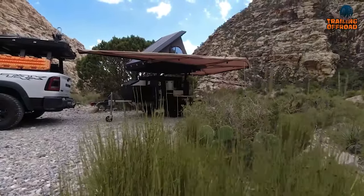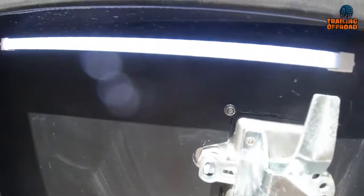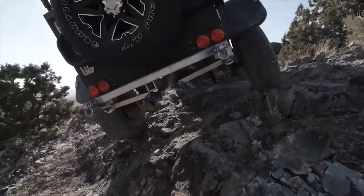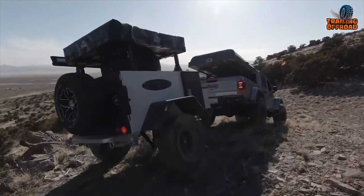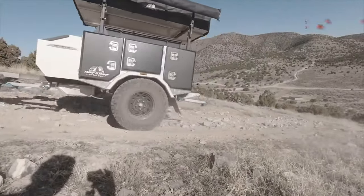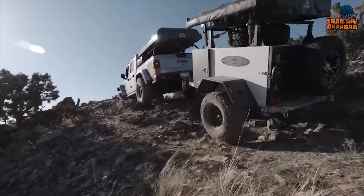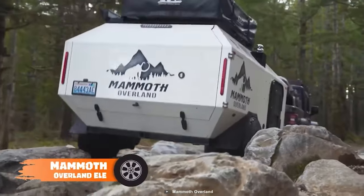The Tribe Base Camp features complete electrical and solar-ready systems to stay connected and powered off the grid. Safety is covered with 10-inch electric brakes and an additional handbrake. Whether planning a cross-country trek or a quick getaway to the great outdoors, the Tribe Base Camp is the swiss army knife of mini camper trailers, ready to handle whatever adventure comes your way.